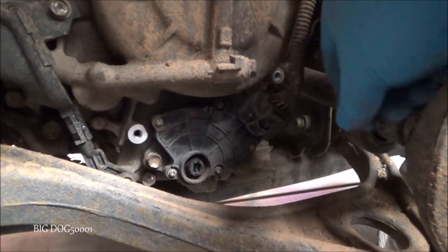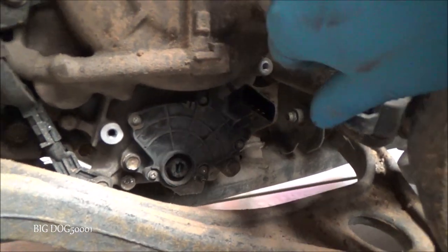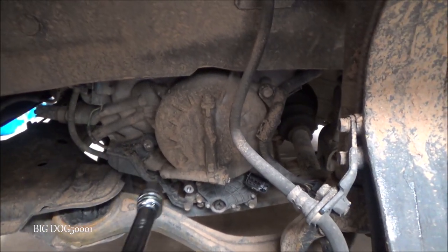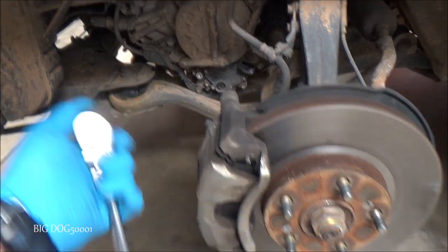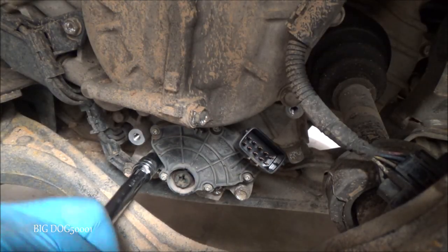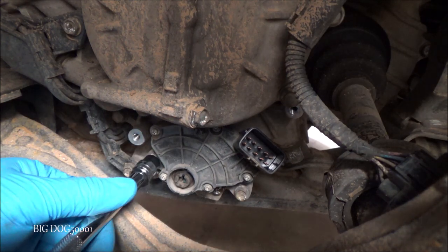Let's disconnect this connector one-handed. There we go — that's disconnected. Get that up out of the way. Now we'll get those two bolts. They're 10mm but because they've been on there a while and might be crusty, I'm going to use a 3/8-inch ratchet for a little more leverage to pop those loose. We have to be careful — we don't want to break them.